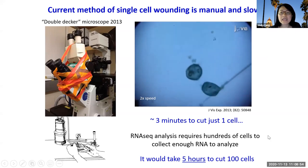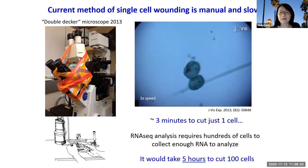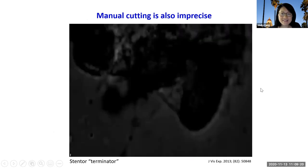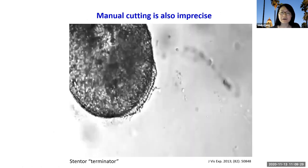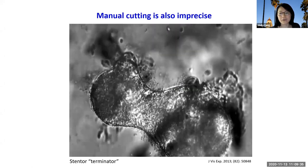If you remember, the wound healing time was on the order of 1 to 10 seconds — so in 5 hours we would have lost all the interesting dynamics. In addition to being slow, manual cutting is also imprecise. As you can see in what we call the 'Stentor terminator' movie, when a student is trying to poke the cell on the double-decker microscope, it's a little messy and difficult to precisely control the position and size of the wound.